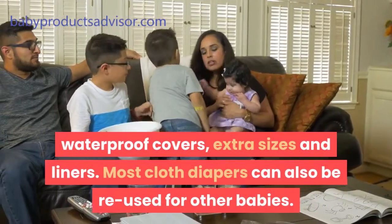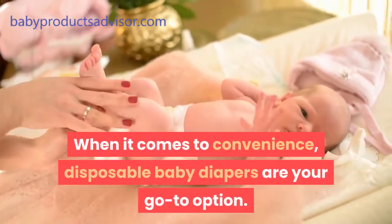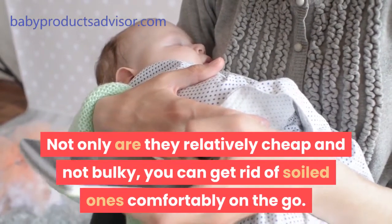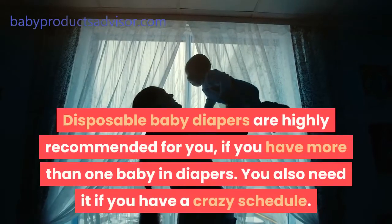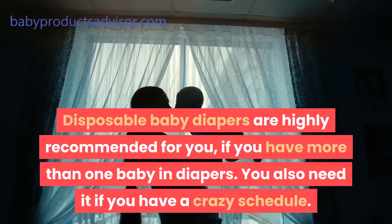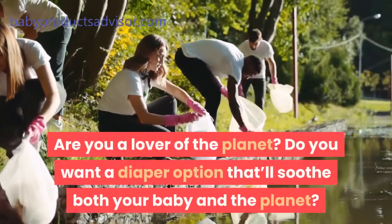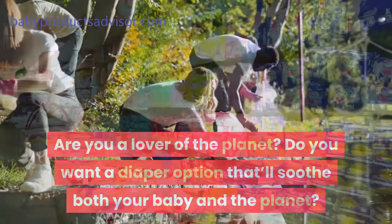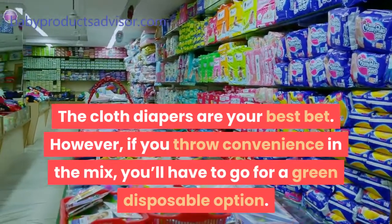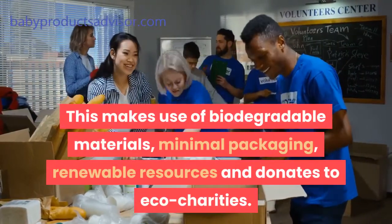Fifth, convenience. When it comes to convenience, disposable baby diapers are your go-to option. Not only are they relatively cheap and not bulky, you can get rid of soiled ones comfortably on the go. Disposable baby diapers are highly recommended if you have more than one baby in diapers or if you have a crazy schedule. Sixth, eco-friendliness. If you want a diaper option that'll soothe both your baby and the planet, cloth diapers are your best bet. However, if you throw convenience in the mix, go for a green disposable option that uses biodegradable materials, minimal packaging, renewable resources, and donates to eco-charities.